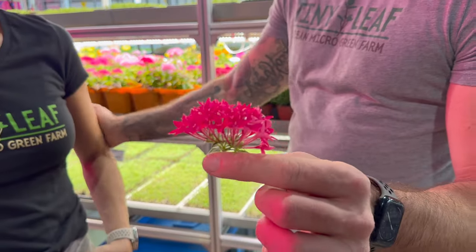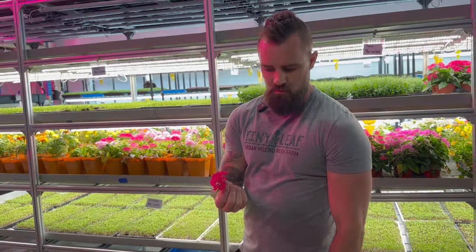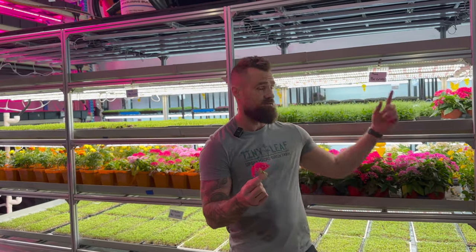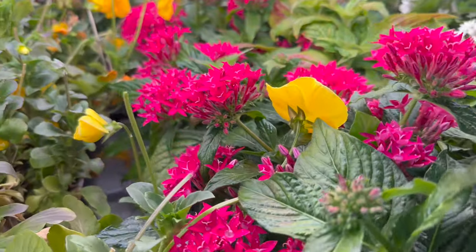Can you do me a favour and grab us a fiesta blend quickly? Cassie's going to run off and show you one of our fiesta blends. We do mixed edible flower boxes. We're going to turn this whole rack into flowers. As we scale the business, there's a huge market for edible flowers that's kind of untapped.